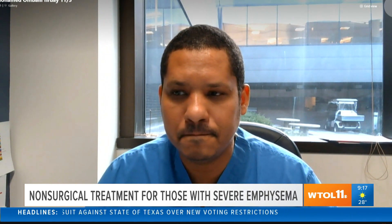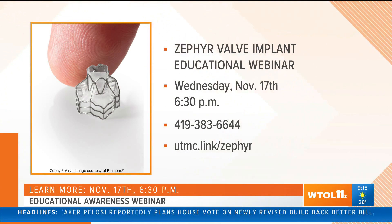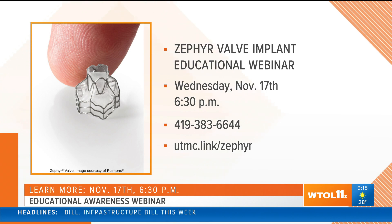You have a webinar coming up for folks who might be candidates — how can people participate and learn more? There is a link they can use to log in. It's at 6:30 and I'll be there to give a brief talk and answer any questions for interested patients. That's coming up on Wednesday, November 17th at 6:30. If you're interested, go ahead and jot down that web address or the phone number.